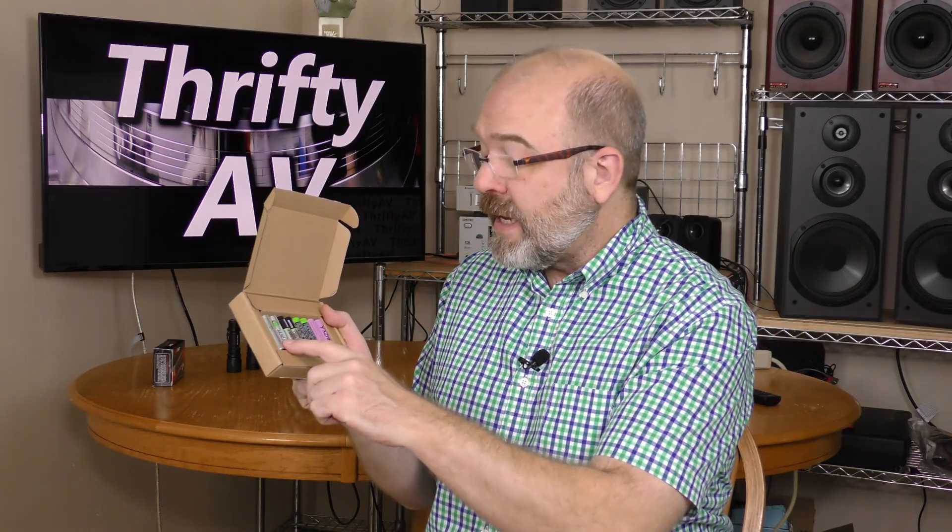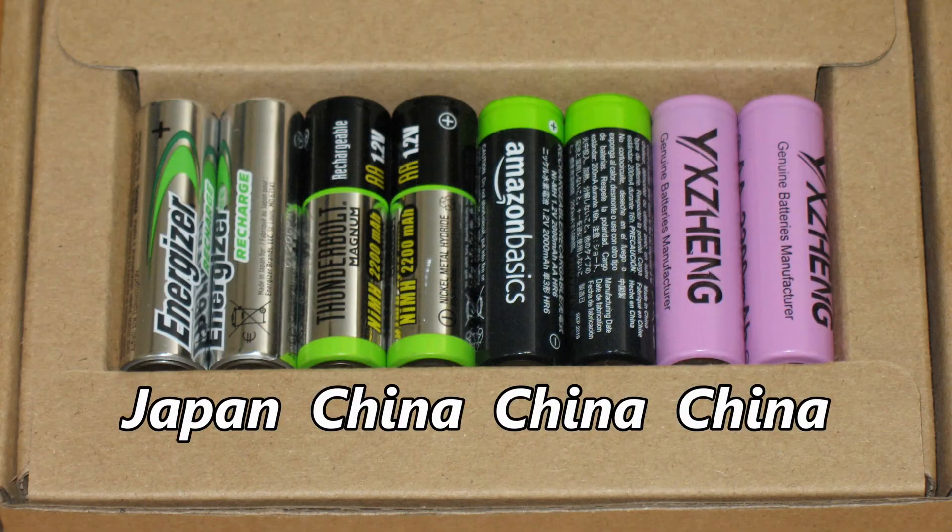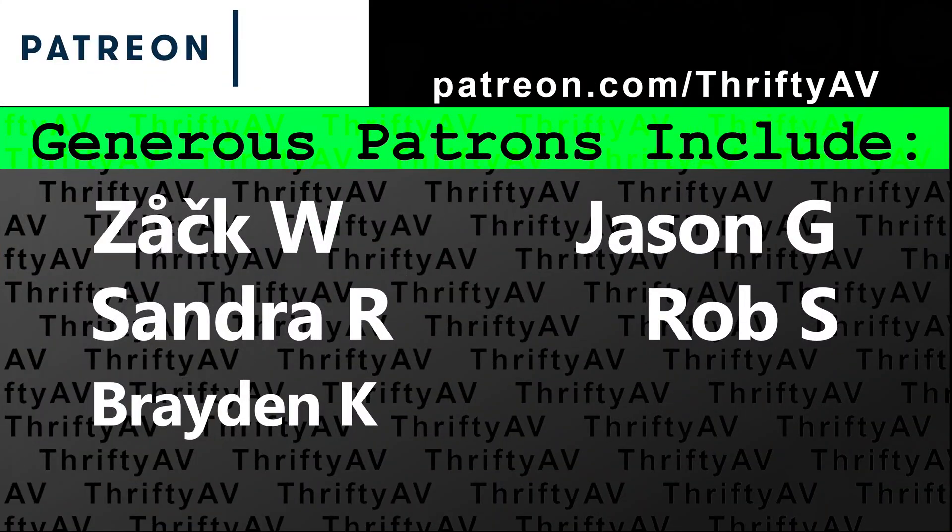One more thing to consider when purchasing rechargeable batteries: where they're made. The Energizer Recharges are made in Japan; everything else in this demonstration was made in China. If there are other battery brands you'd like me to test at ThriftyAV, say so in the comments. If you enjoyed this video, don't forget to like and subscribe. Thank you to my patrons for supporting this channel — and remember, stay thrifty, everyone!